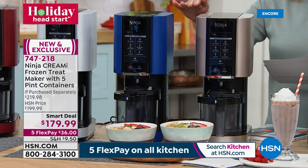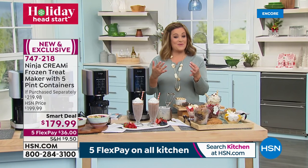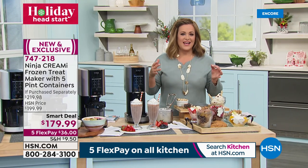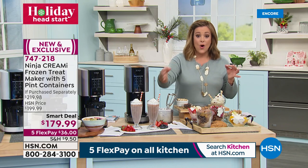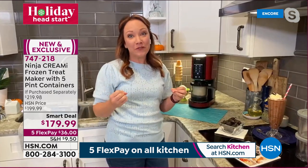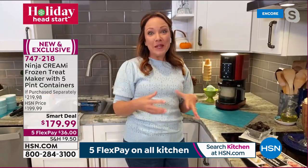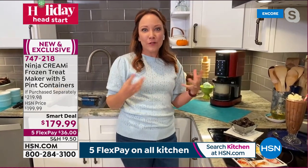With five pints, everyone in the family can customize their own. For dairy-free options, use almond milk or coconut milk coffee creamers in flavors like hazelnut, pumpkin spice, or peppermint mocha. Just pour into the pint, freeze, and have personalized ice cream the next day.